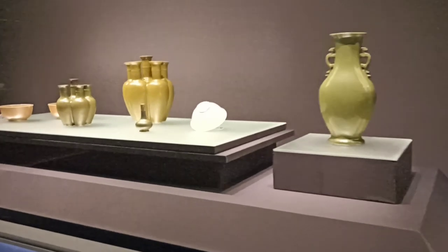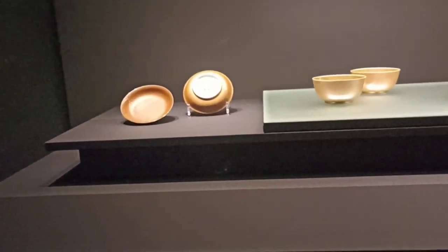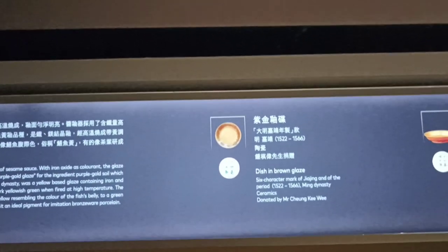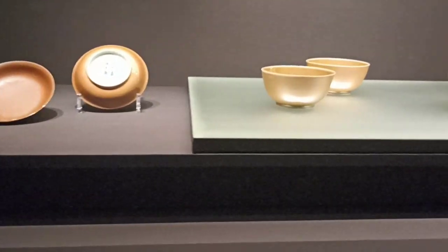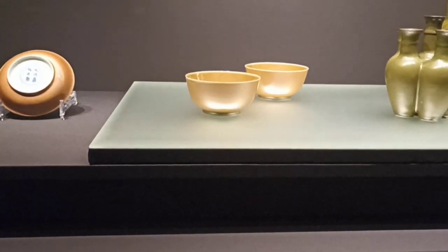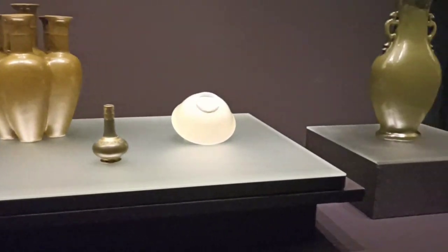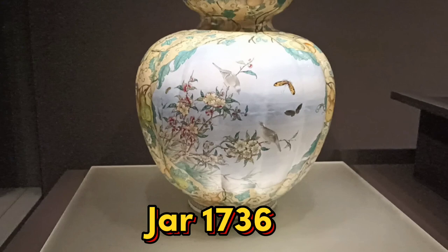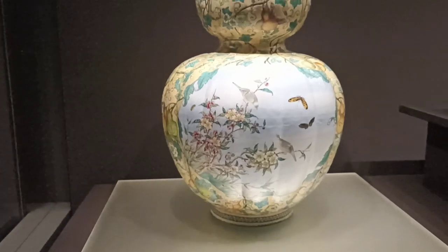These are beautiful — old, antique pieces! This plate, guys, is from 1522 and 1566 — a dish with brown glaze. These are already antiques — from 1552 to 1566, and they're still preserved here. And this dish jar is from 1736 to 1795, during the mid to late Qing dynasty period.